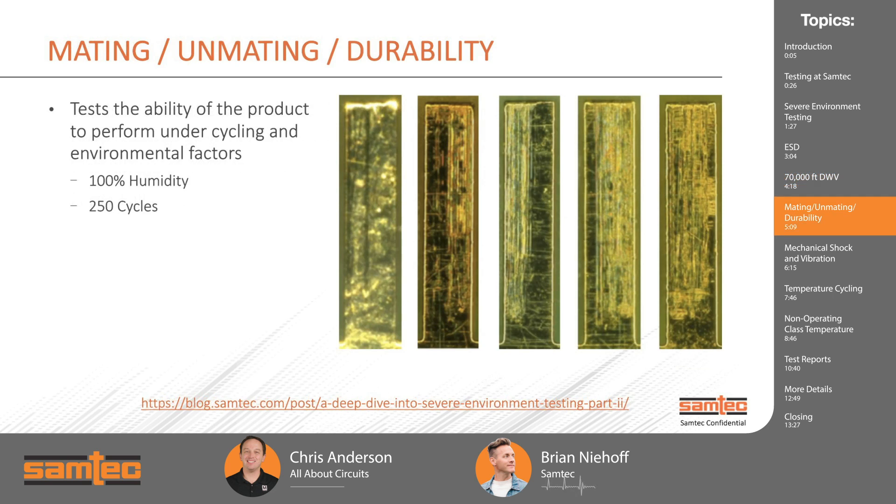Stepping up what we normally do, we look at mating, unmating, and durability — a test also performed in standard qualification. However, for SCT we do it at 100% humidity for 250 cycles, whereas our standard test runs 90 to 98% humidity for only 100 cycles. This tests your plating: as you mate, you can see scratch marks in the gold plating and corrosion can build up, which is why we test at 100% humidity. The pictures show a progression — you can notice the contacts get significantly worse as the cycles go on — really putting the plating through the test.